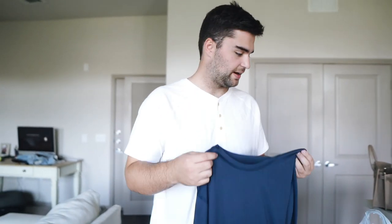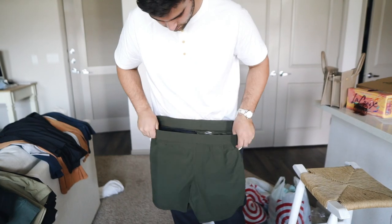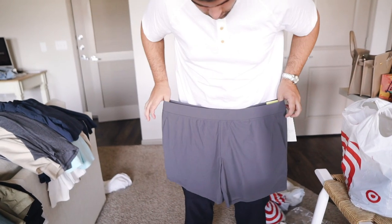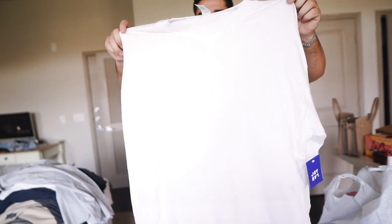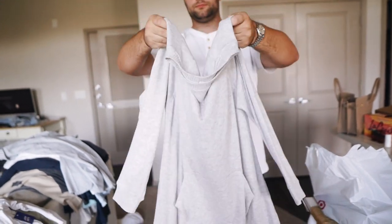Target didn't have dressing rooms open, so I had to buy everything to try on and return what I don't wear. This is all workout stuff. I decided to go with a smaller hoodie — I tried both on in the store and this one fits a little more form fitting. I got these two things: a really cute sweater workout top, and this one was in the PJ section and was super soft and cozy. That is the haul of the day! I'm going to meet my friend Nagin for happy hour — they have a really good happy hour with food and drinks.